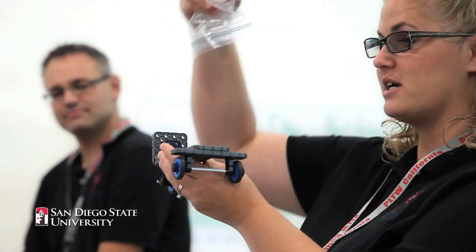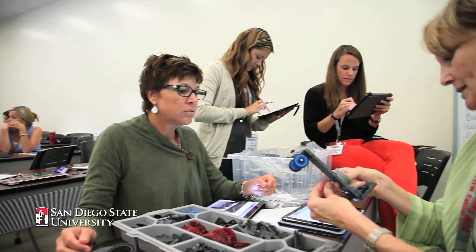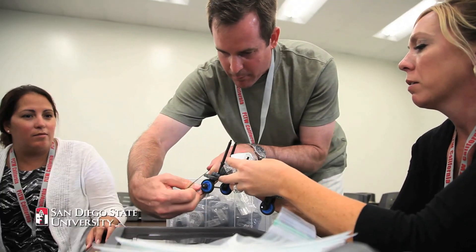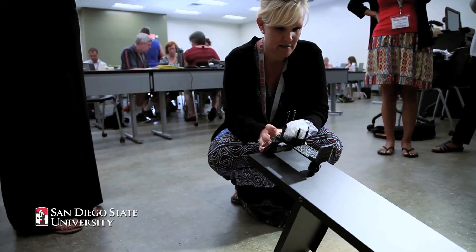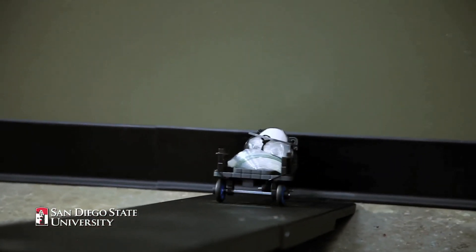You have to be able to insert your egg and take it out. They're going to be building a vehicle that has to hold an egg, and they're going to take those cars and crash them into the wall — they want to keep that egg safe. Three, two, one. Yeah, baby!